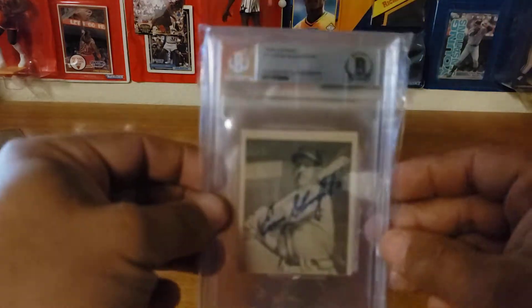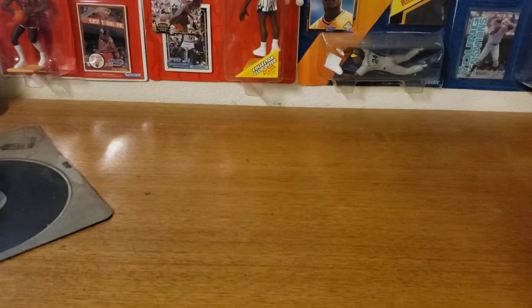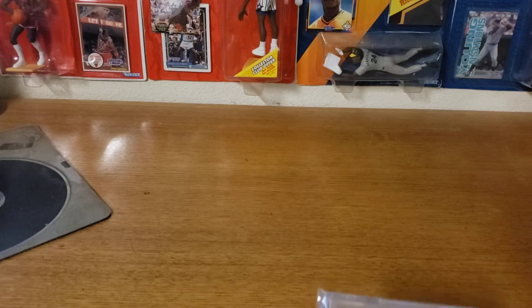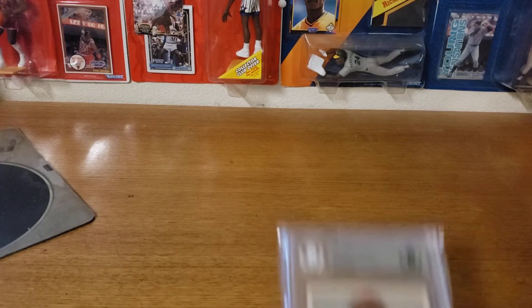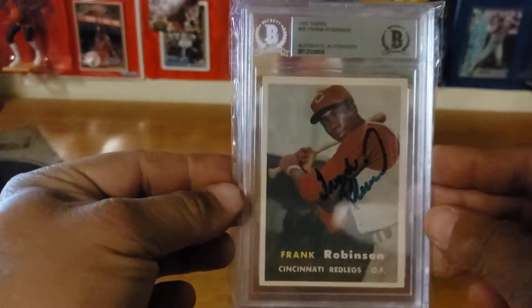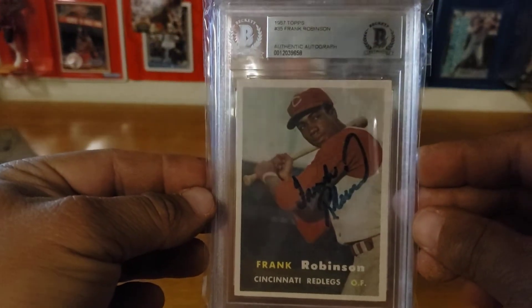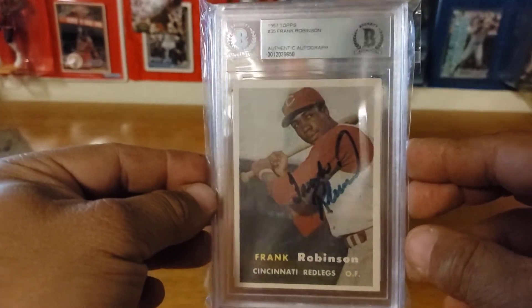Got a bunch of old timers in this one. I have a 1948 Bowman Enos Slaughter rookie card — really bad cut on it, really really bad — but like I said I do collect Hall of Fame rookie cards and I did not have this one in my collection till now, so I picked it up. And this one — the guy I'm about to show recently passed away — Mr. Frank Robinson from the 1957 Topps. I've always liked Frank Robinson, so very happy to get this one done and add it to my rookie card collection.